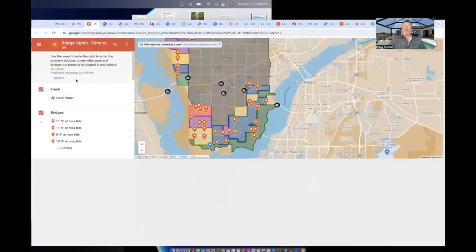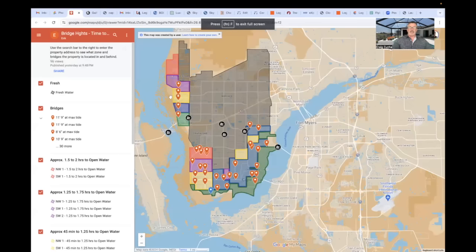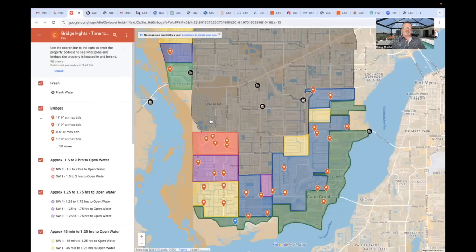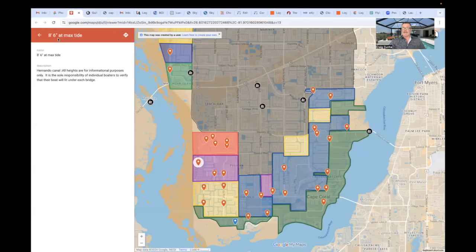Eric is working with me now — he comes from New York, so there's a lot of insight he's given me from his market. He built this map. Basically what this map allows us to do: each one of these red icons, if you click on it, it tells you the max tide height. This is the clearance for the bridge — eight feet six inches at high tide, so you get a little more when it goes low tide. The further you go up a channel, the less the tidal changes are going to affect it.